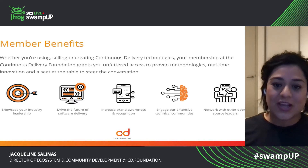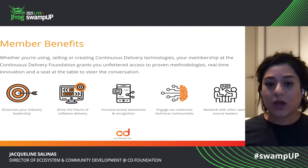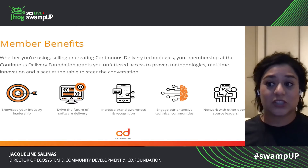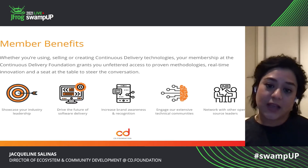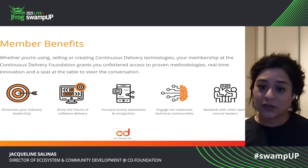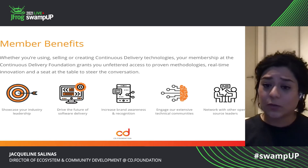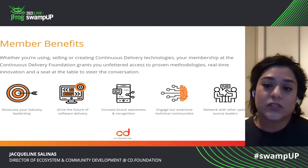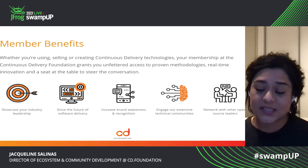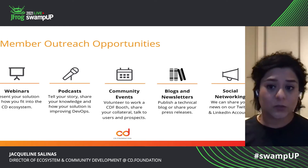We want to help our members increase brand awareness of their products and services and also be able to drive that recognition to them. We also want to help engage our technical communities and we want to be able to connect our members and our projects and our contributors. And we just want to help facilitate the network within the open source community.